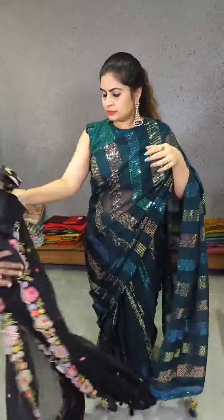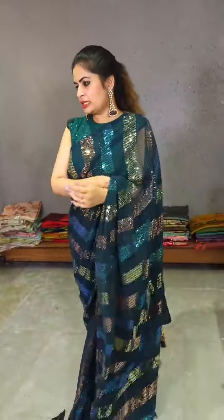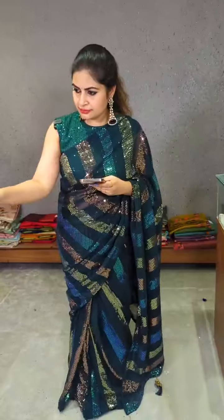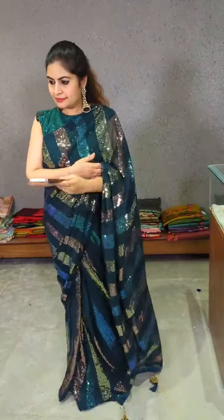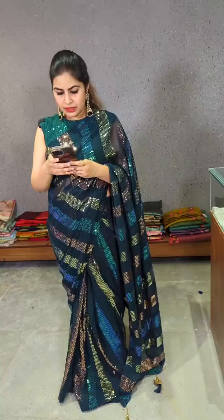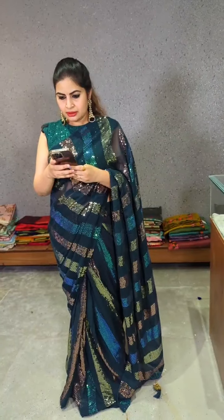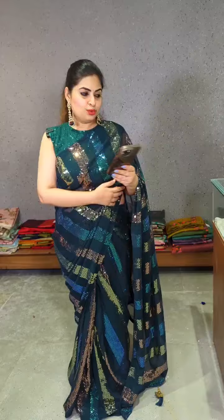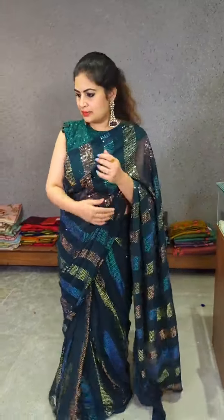This is a stonework collection. Next I am going to show you a few of the Swarovski stone embroidered sarees, which are also in a budget-friendly price range. We do only designer concept sarees — plain sarees are not available.